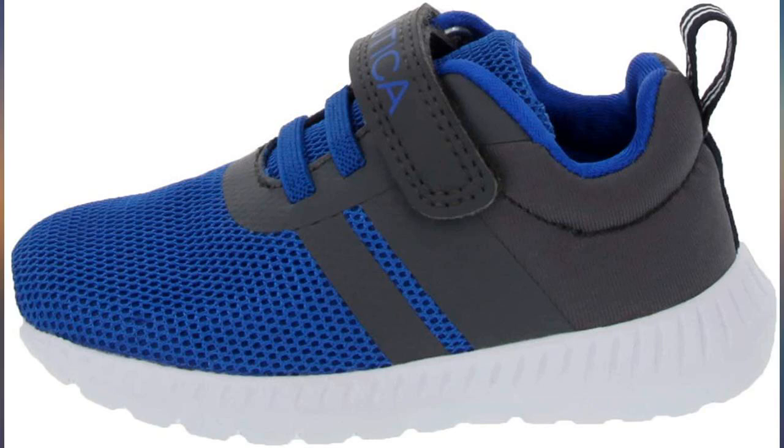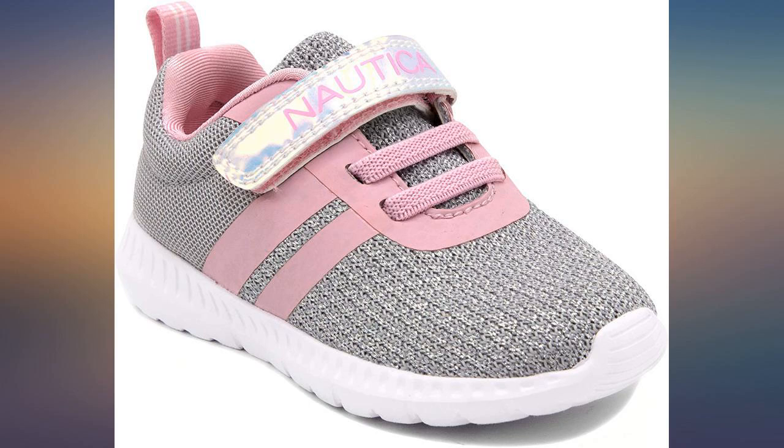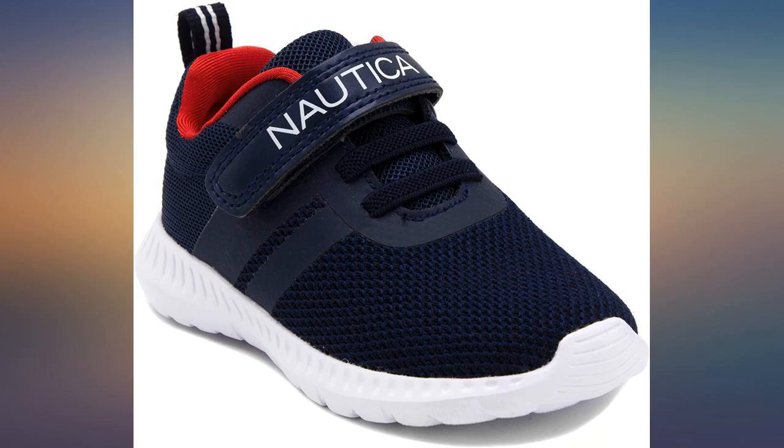School shoes for 4 granddaughters can rack up the dollars, so I'm always looking for a good deal — these fit the bill.